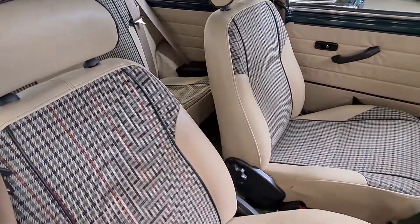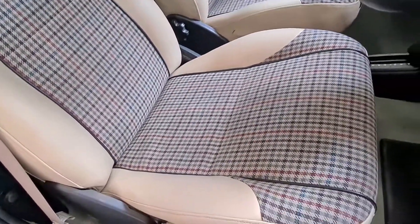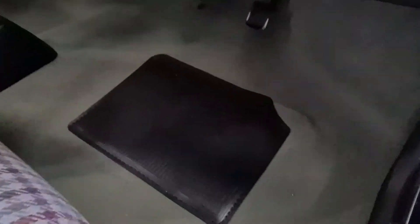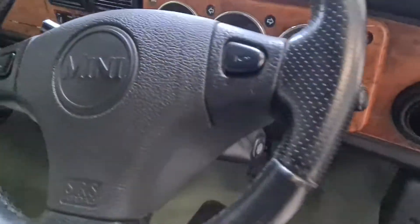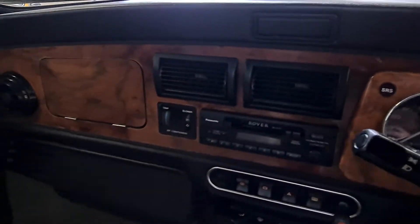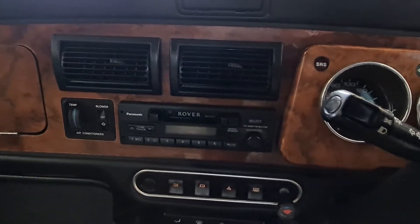Inside, the car is trimmed in cream leather with this lovely Balmoral tweed. The seats are in lovely condition. There's the green carpet set, which is in fantastic condition. There's a 3-gauge wooden dash — some see these crack and peel with the heat in Japan, but this one's very nice. There's a Richell and Rover radio still fitted. Being a Japanese import, it has air conditioning.